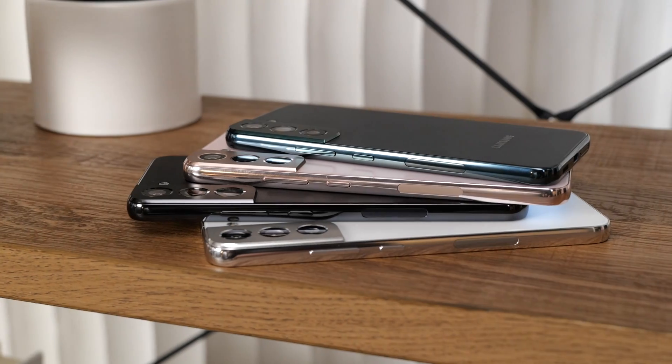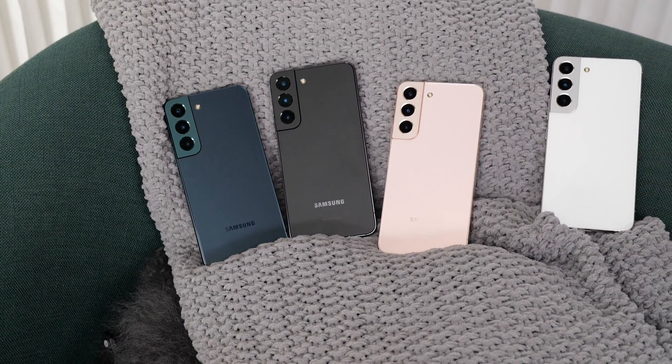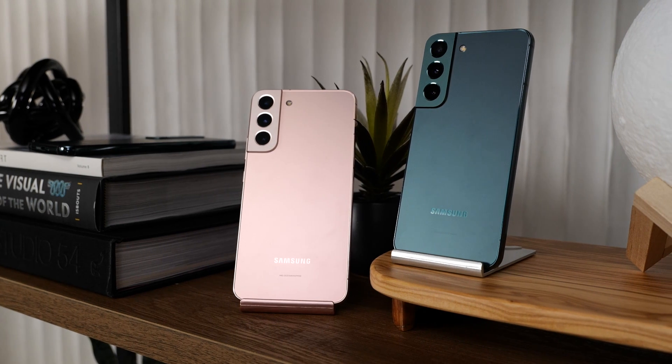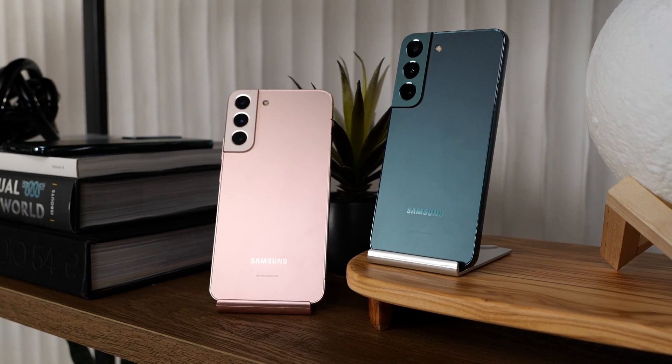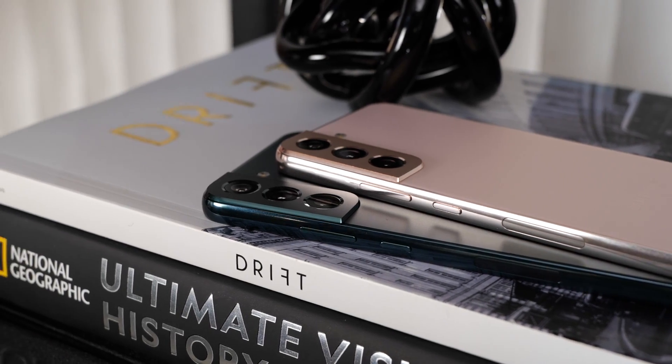There's an updated range of colors, including black, white, green, and pink, the latter of which might actually be the best-looking one in the bunch. Around back, Samsung is sticking with its contour-cut design, along with support for three cameras: a wide, ultra-wide, and a 3x telephoto.